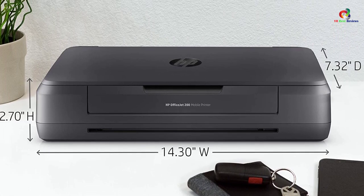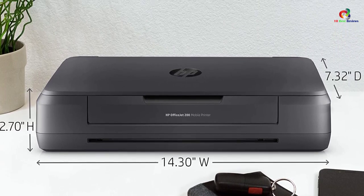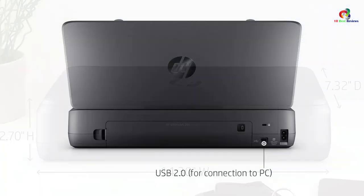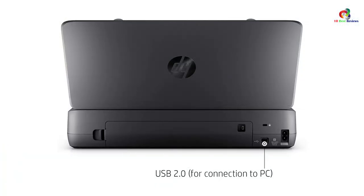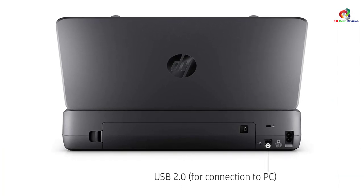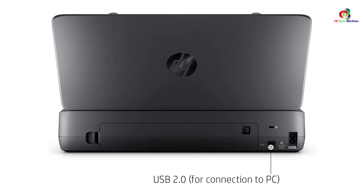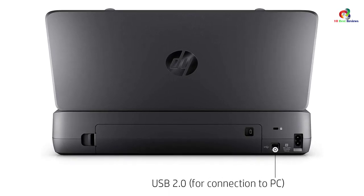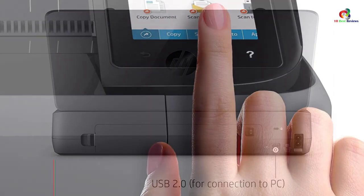A long-lasting battery supports energy saving so that it can last for extended hours without recharging. It uses an AC power source such that you can charge it from anywhere — be it your car, office, home, or even a hotel. It also supports borderless printing, so you can print documents up to 5 by 7 inches in size.